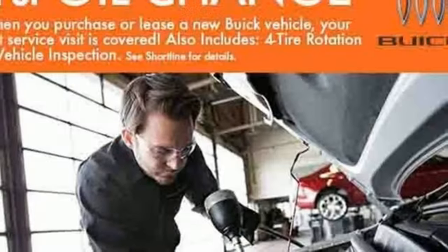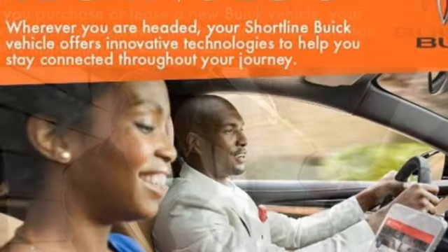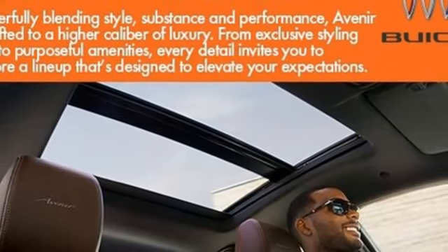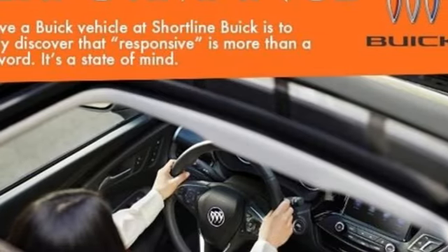You'll look forward to every drive with features like these: intercooled turbo i3 engine, manual tilting steering column, streaming audio, configurable instrument gauges, manual telescoping steering column, and wi-fi hotspot.